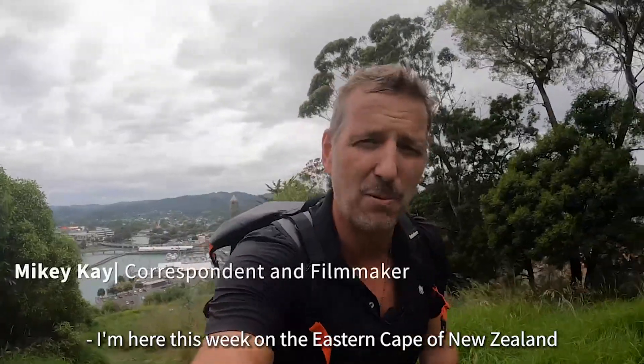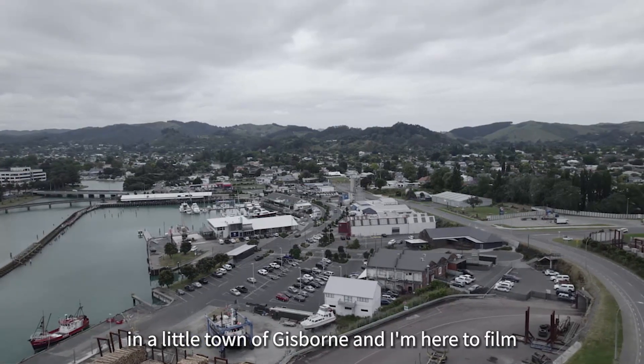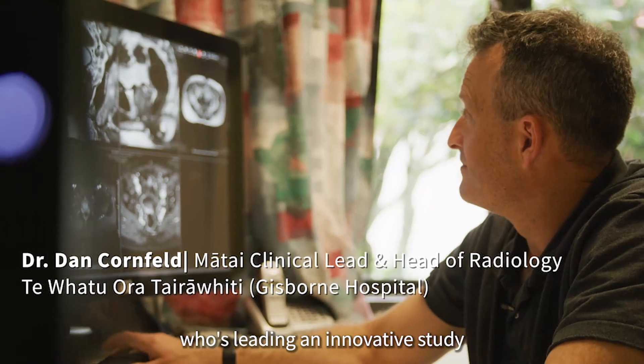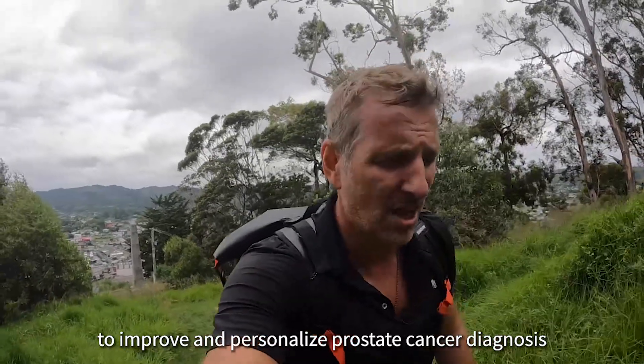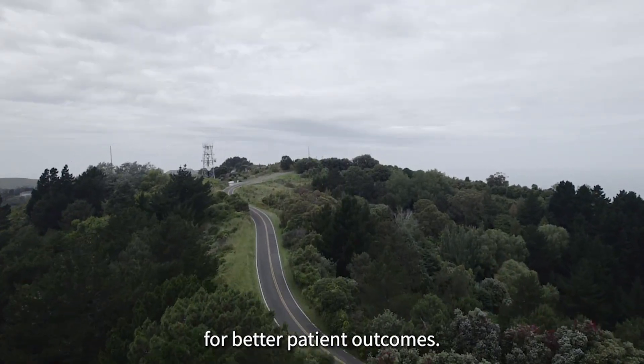I'm here this week on the Eastern Cape of New Zealand, in a little town of Gisborne, and I'm here to film with a wonderful gentleman called Dr. Kornfeld, who's leading an innovative study to improve and personalize prostate cancer diagnosis, with the ultimate goal of catching the cancer earlier for better patient outcomes.